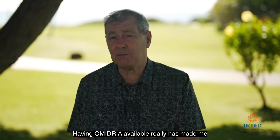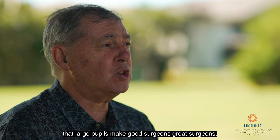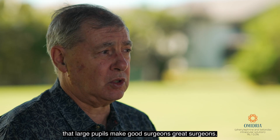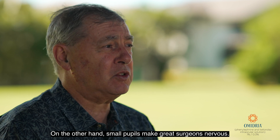Having Omidria available really has made me a better surgeon. I have a saying that large pupils make good surgeons great surgeons. On the other hand, small pupils make great surgeons nervous.